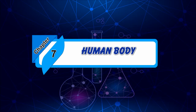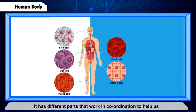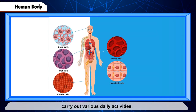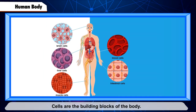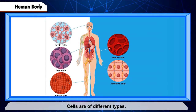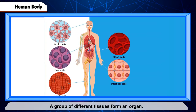Chapter 7: Human Body. Our body is a living machine. It has different parts that work in coordination to help us carry out various daily activities. Every living being is made up of cells. Cells are the building blocks of the body. Cells are of different types. Groups of cells join together to make a tissue.